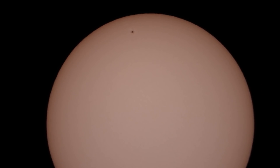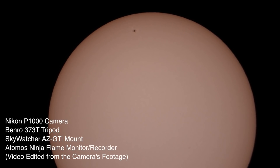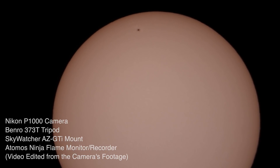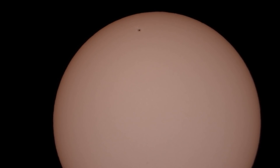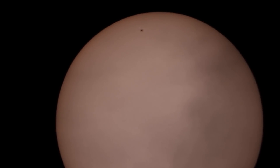Just for reference, we are on the Nikon P1000 camera on the Benro tripod and the Skywatcher AZ-GTI mount, and we're recording on both the camera and on the Ninja Flame. The Ninja Flame's file size will be huge compared to what the camera does.